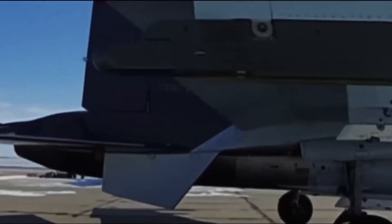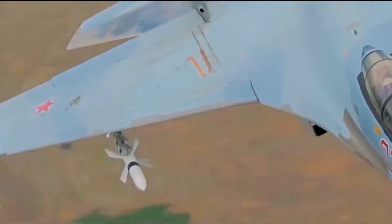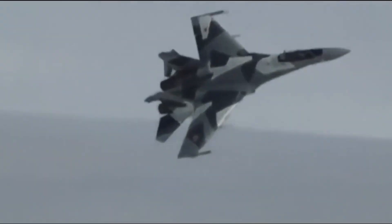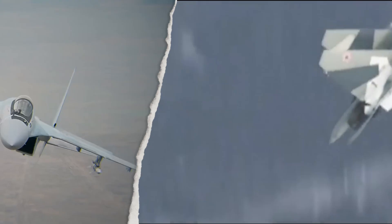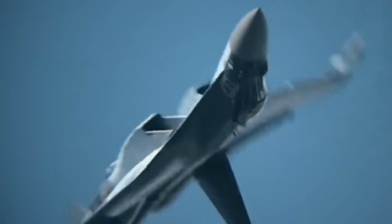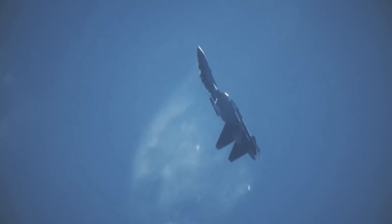The Sukhoi Su-35 doesn't tiptoe through the sky. It dances, pirouetting on afterburners like a ballerina with a mean streak. Russia's top evolution of the Su-27 Flanker, it's sold as a 4++ generation jet — a bridge between old-school fighters and stealth-heavy 5th gens. While the F-22 and F-35 vanish like ninjas, the Su-35 prefers to show off: flexing raw power, outrageous agility, and a radar that spots you long before you know it's there. Think less shadow warrior, more Olympic gymnast who just happens to be packing missiles.